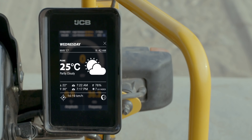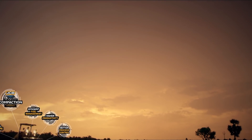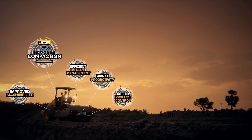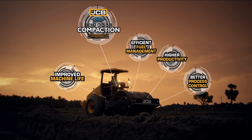It is also connected to weather information, so the operator can plan the day's work. JCB Intelli Compaction uses data analytics for better process control and fuel efficiency, leading to higher productivity at lower cost and improved life of the machine.